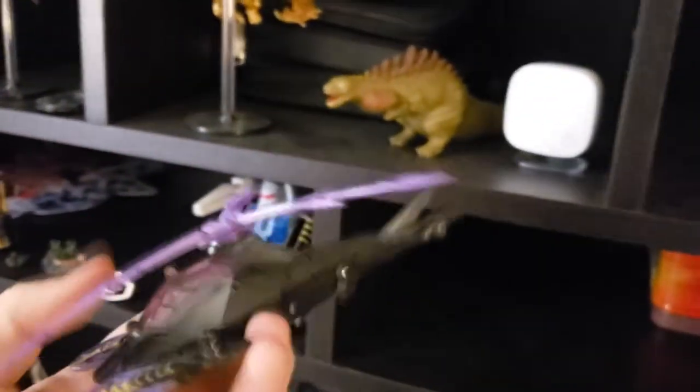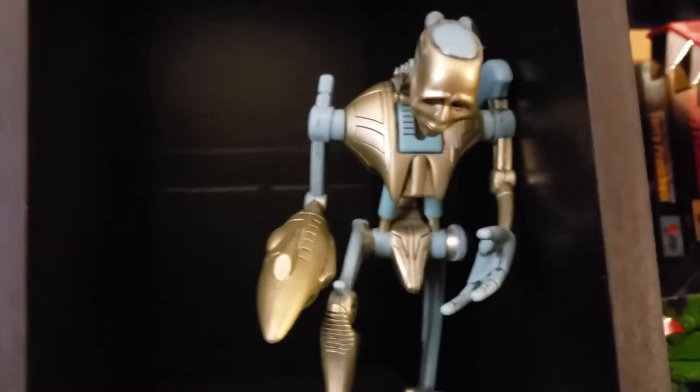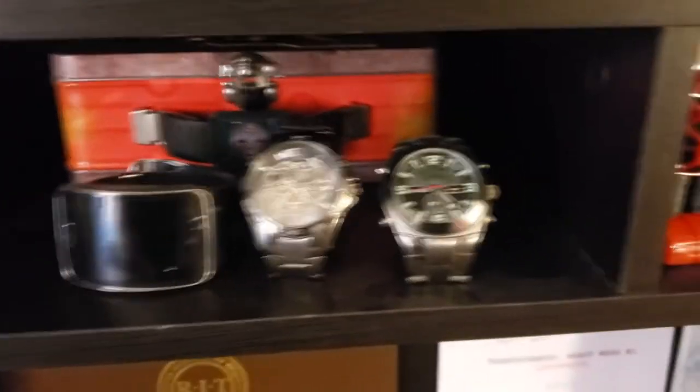We got a Transformers Prime Arachnia — I don't know why I have her there. Transmutate, the statue from the 10th anniversary — really good character, really interesting episode of the show. My various watches, because I've collected a lot of watches over my life. Some of my favorite books, and Bruticus.